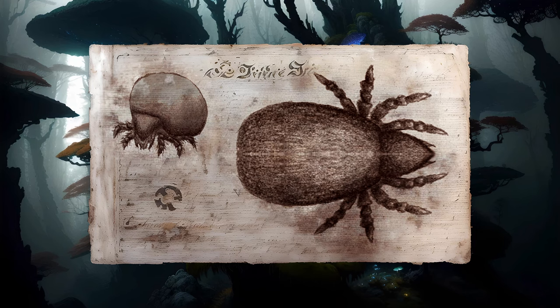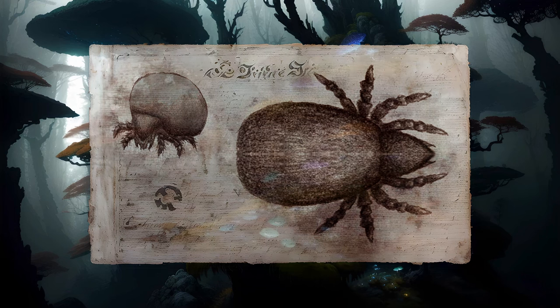In some species, the legs can be effectively tucked away between the head and body in a behavior known as ptychoidy. In effect, the mite closes itself up like an armored box. This is the basis for another common name for oribatids: the box mites.